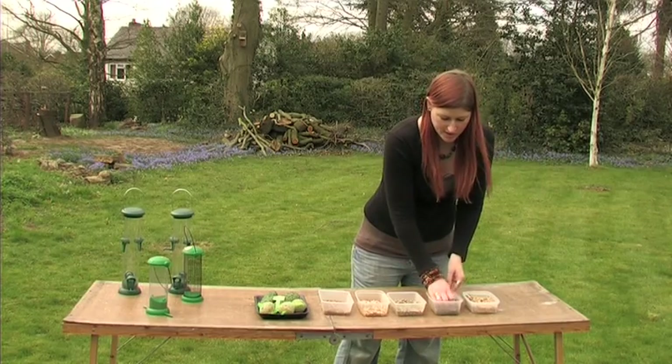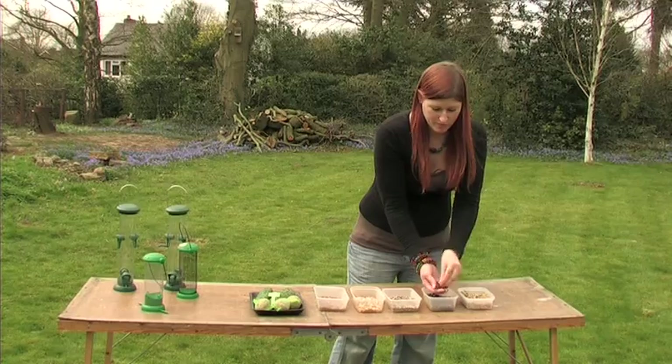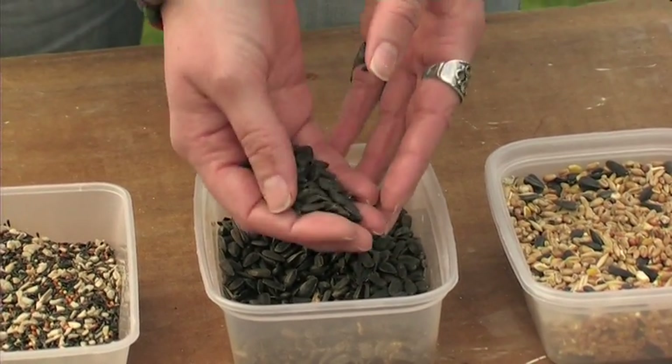There are plenty of other things you can buy as well. These are black sunflower seeds. They have a high oil content which is quite good for the birds — it's high energy. It keeps them going through the winter and provides good protein in the spring and the summer.